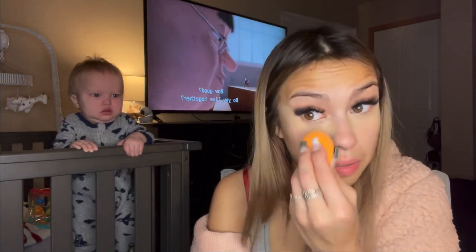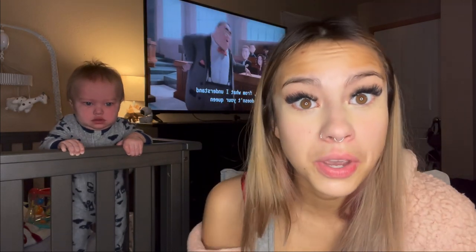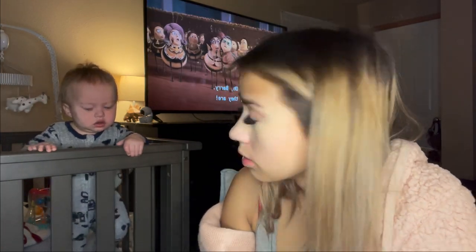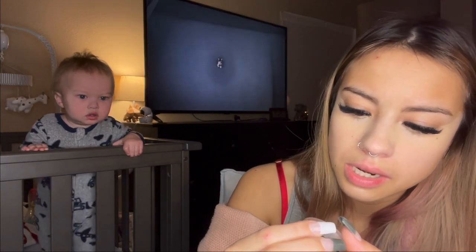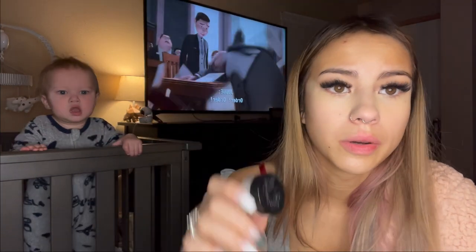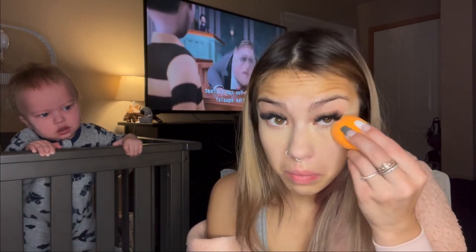I'm not a genius when it comes to makeup — I don't really know much about it either. Then I go and use the Locket setting powder from KVD. I got it as a sample from Sephora one day. I just set my under eyes so that my concealer covers my bags all day.